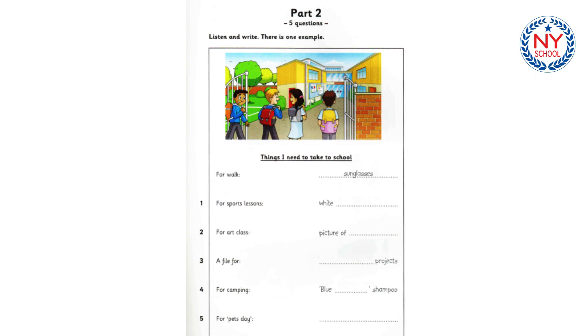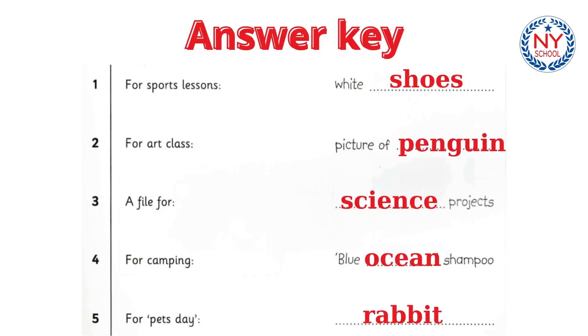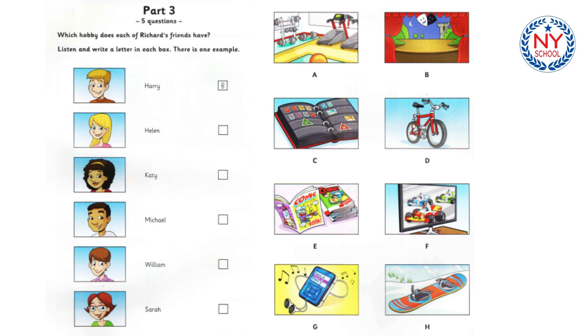That is the end of part two. Part three. Listen and look. There is one example. Richard's friends have different hobbies. Which hobby does each friend have? You know a lot of interesting people, don't you, Richard? Yes. My friends all have amazing hobbies. Do you know Harry? Yes, I do. I met him at the theatre. He loves being on stage. Yes. He's very good at acting.